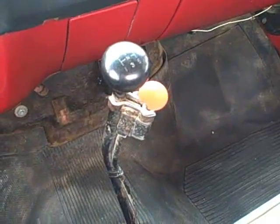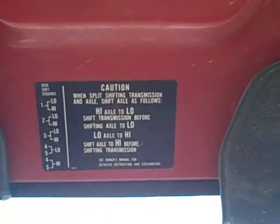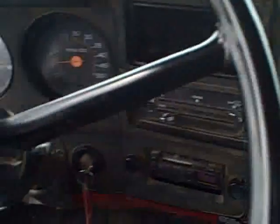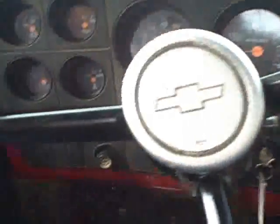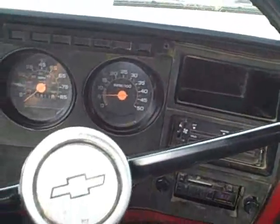It's a five-speed with a low and a high. I'm just going to run through the road gears. It's got an emergency brake here — works very well. The brakes on this truck are phenomenal.